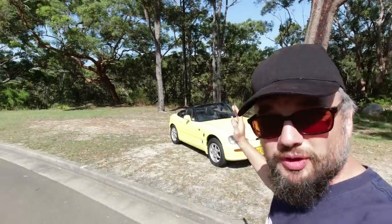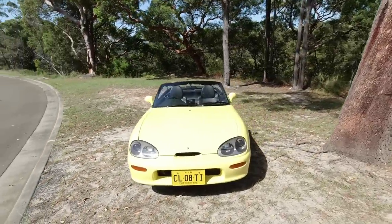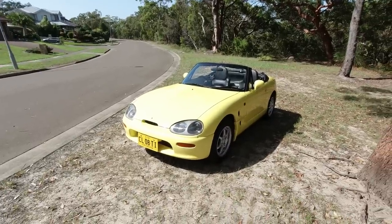In this video I'm going to tell you why the Suzuki Cappuccino is the best sports car of all time. Now I know that's an exceedingly bold claim to make about a car, but I will deliver my reasons throughout the recording of this video.